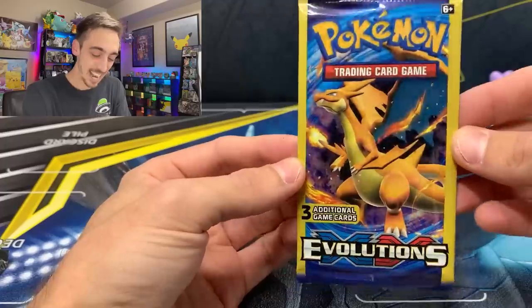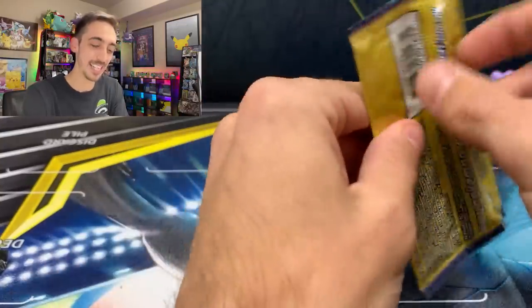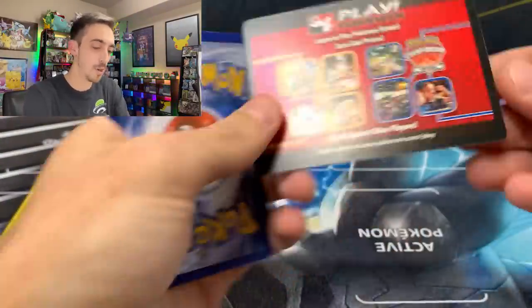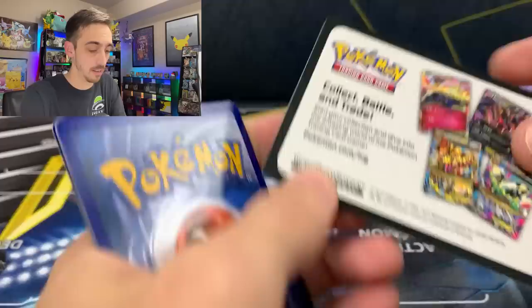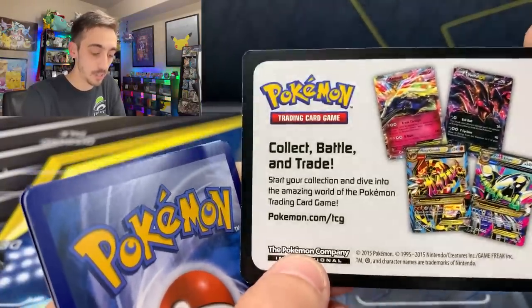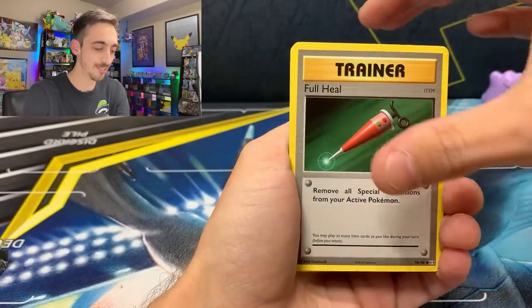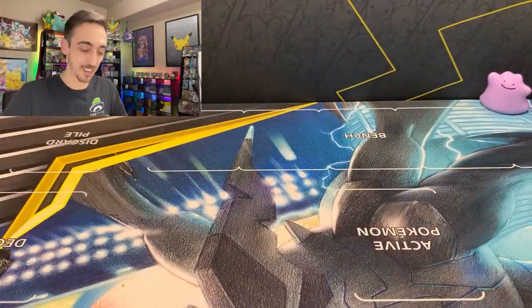Evolutions — I've never seen these at Dollar Tree. I know it's just a Dollar Tree pack, but I have a sealed collection and I really wanted to throw this in, but I've got to know what's inside. The promo card says: learn to play Pokemon games, earn cool prizes — collect, battle, and trade — basically telling us to sign up for the TCG online game, which is now on mobile. Full Heal, Vulpix, and Sandshrew. I love Evolutions cards — never get tired of those.